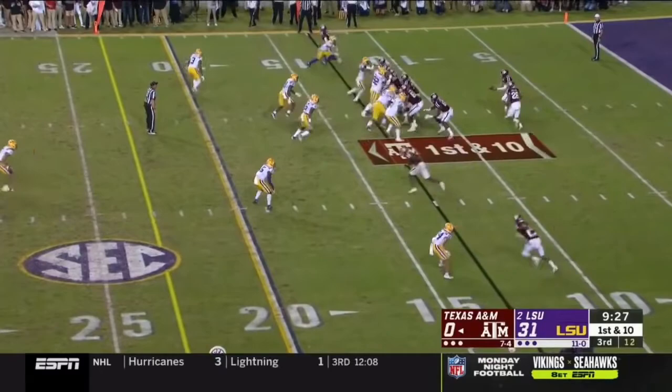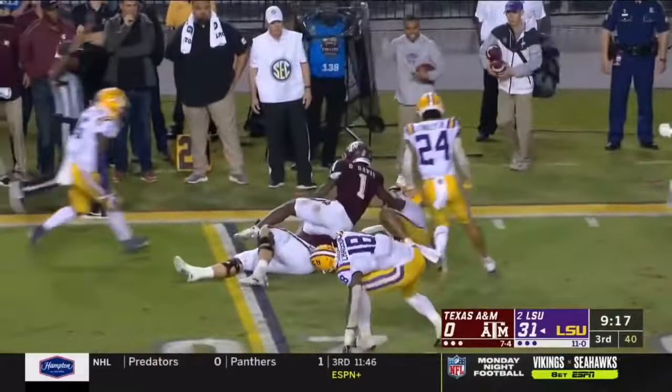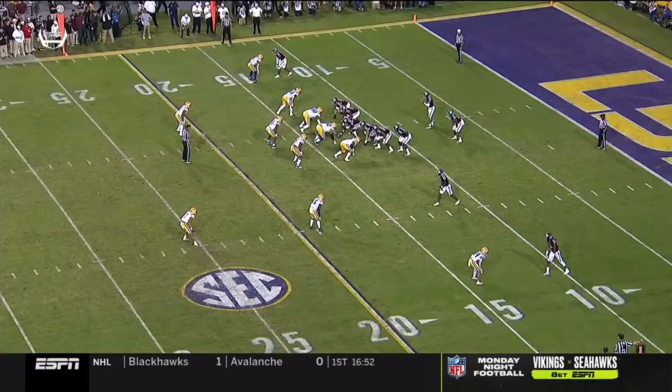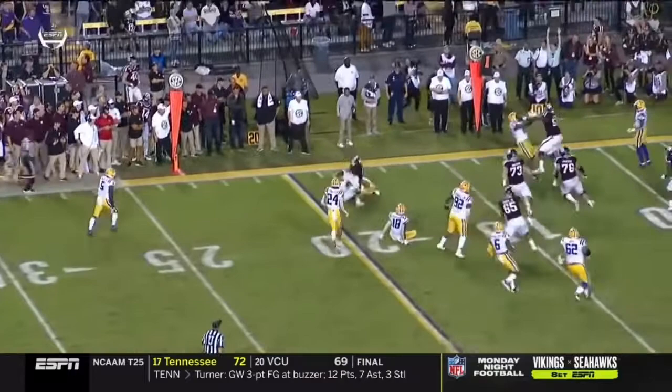Here's an interception by Grant Delpit, bringing it back down the sideline — flags are thrown here. He is right here, he's going to play the deep middle and watch him just lock eyes on the quarterback. The early call on the field is an interception. Not a very well-thrown ball by Kellen Mond — with the predecessor to Jimbo Fisher.